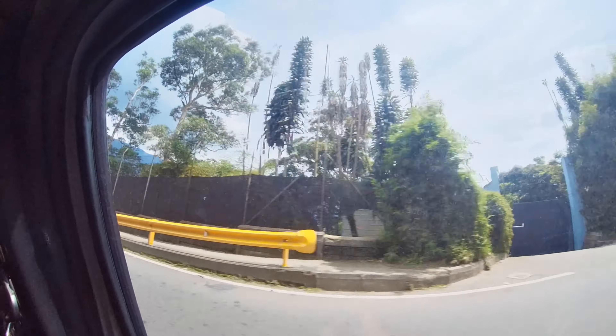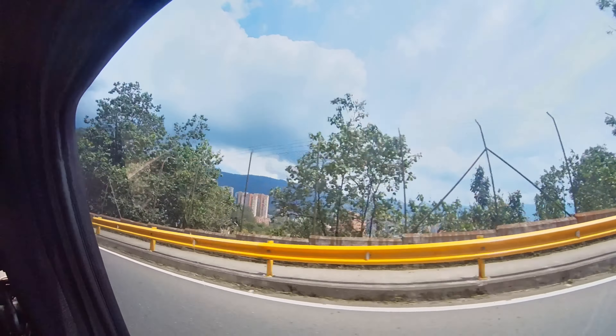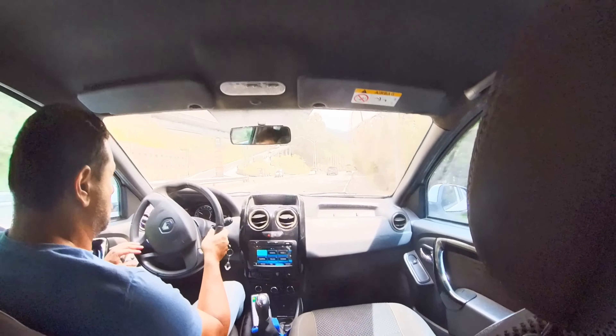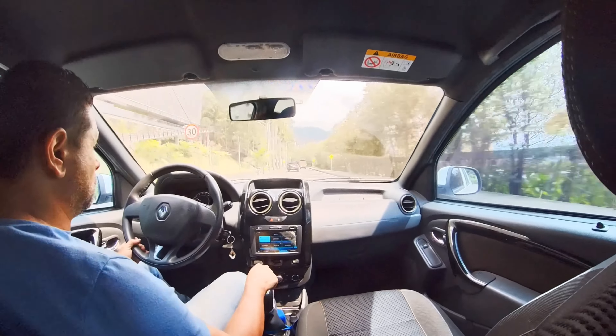Look at the buildings over here — it's pretty nice. Look at more buildings, really nice. This is another reason why I came, guys, because I want to check it out myself, explore this beautiful city of Medellín and keep making more videos. Look how nice this is!